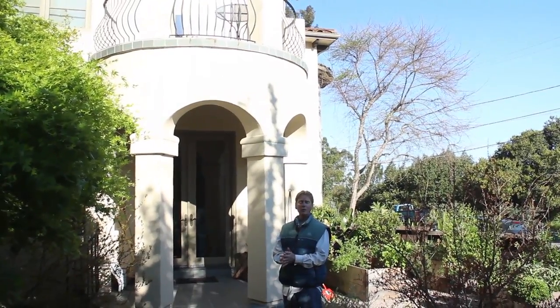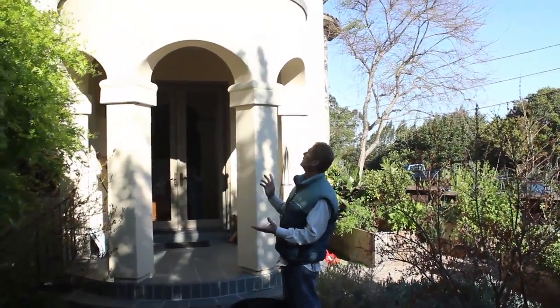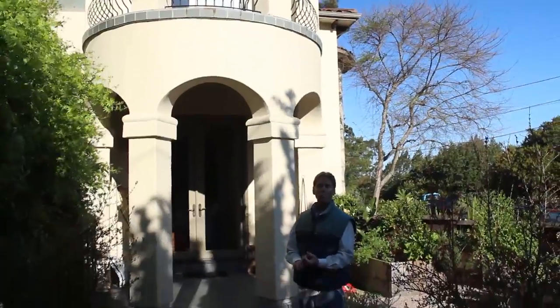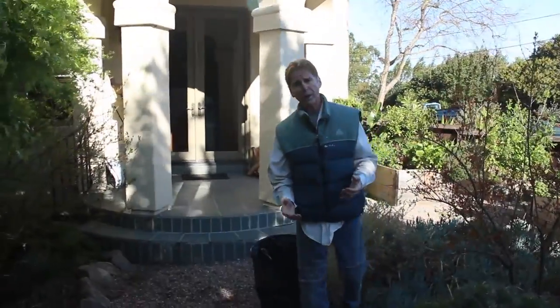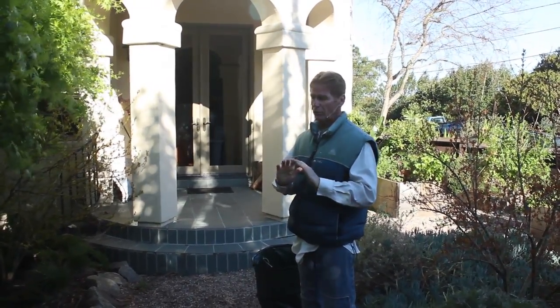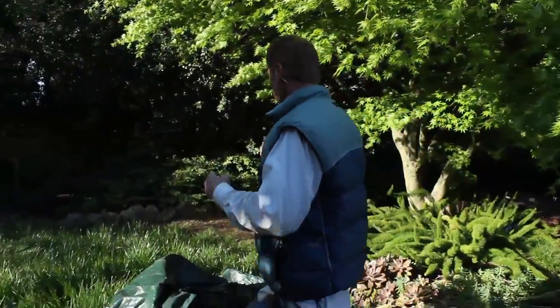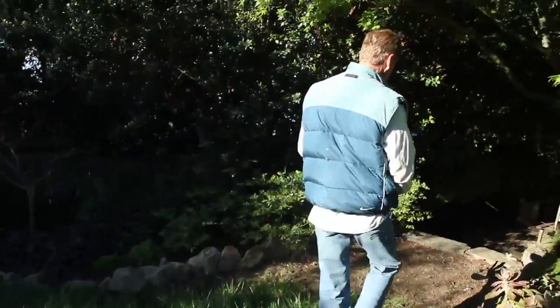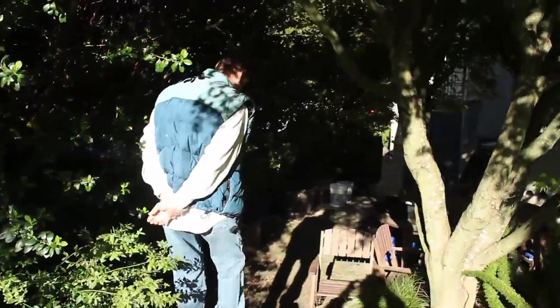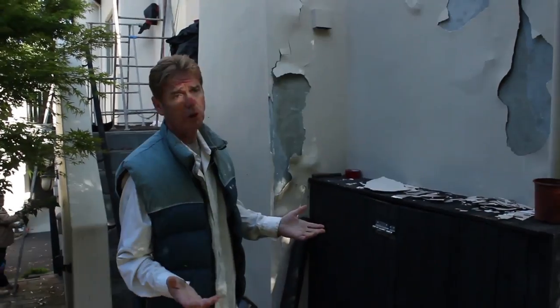Kirk and Jason here with Kirk Giordano Plastering. Today I want to show you some loose stucco. This is a well-built house, only about 15 years old, but we have some stucco separation. I looked at the place yesterday and I'd give it a nine - it's built extremely well. We're above Grizzly Peak in Oakland at high altitude, and right now it's about 50 degrees and really cold up here.